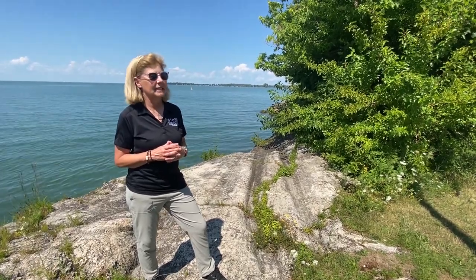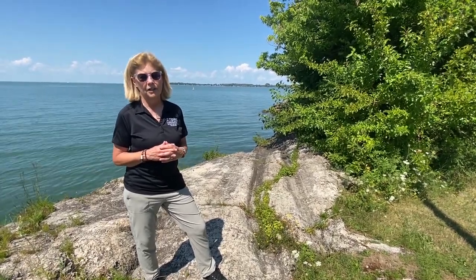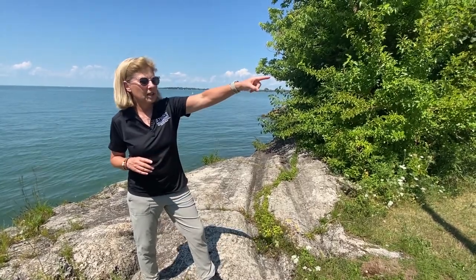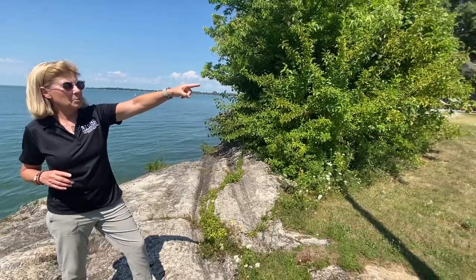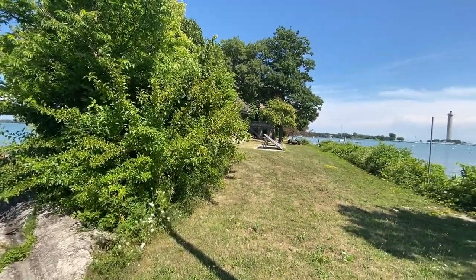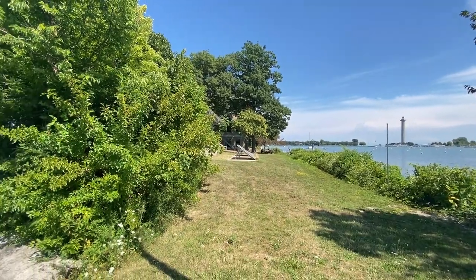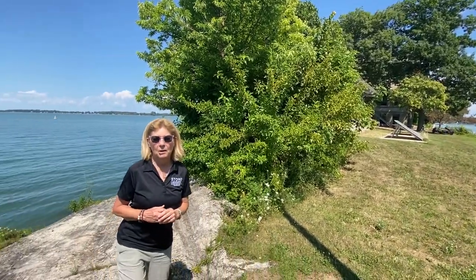What's interesting is that the glacier that sat here and created these striations was over a mile high. If we turn and look at Perry's Monument, Perry's Monument is about 352 feet high — and if you do the math, that would be 15 Perry's Monuments stacked on top of each other to replicate how big that glacier was that created these striations.